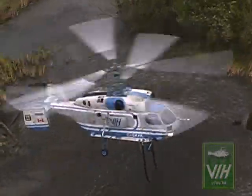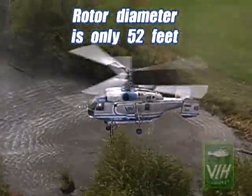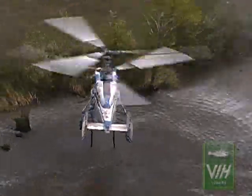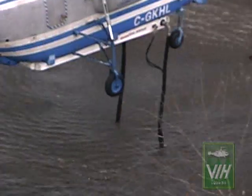The Kamov Ka-32 rotor diameter is only 52 feet, with the entire airframe being inside the rotor disc, making it possible to upload the Simplex Fire Attack System from a confined area smaller than a Bell medium helicopter.